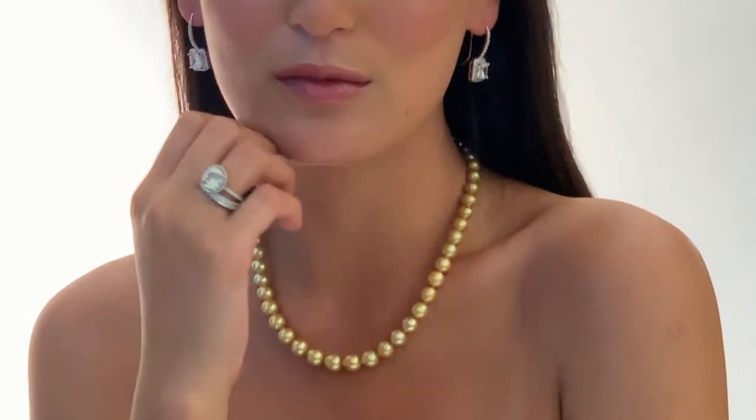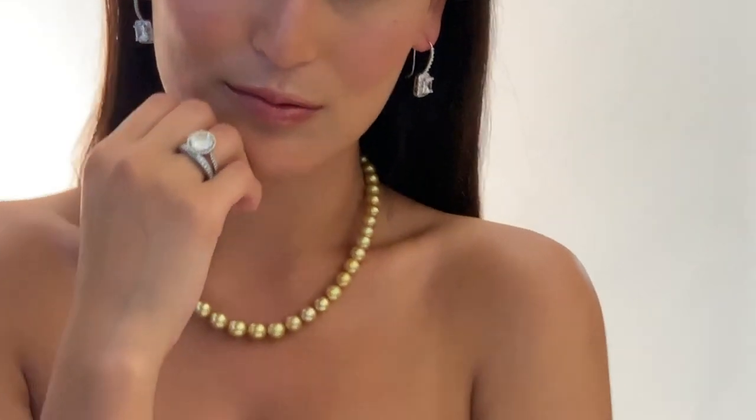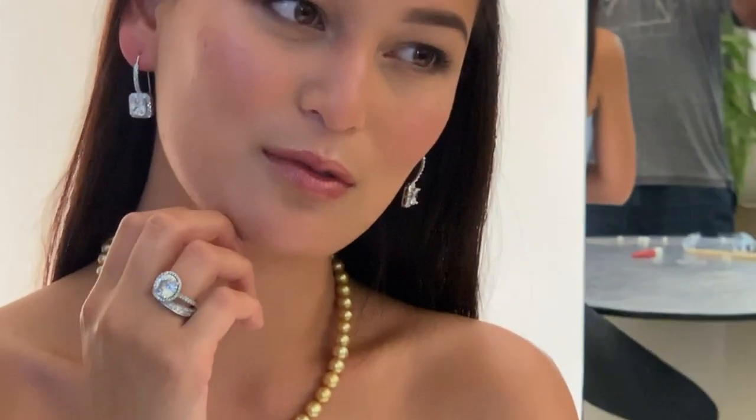Golden Pearls. Made from the vivid golden mantle tissue on the room of the Pictata Maxima Oyster's Mother of Pearls, the breathtaking appearance makes this the rarest of all pearls. These perfect golden spheres hold a particular place in the hearts of pearl aficionados.